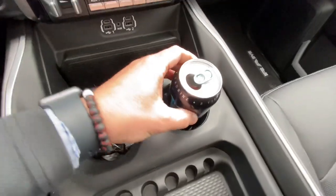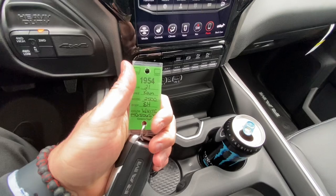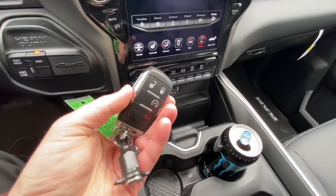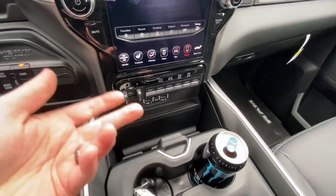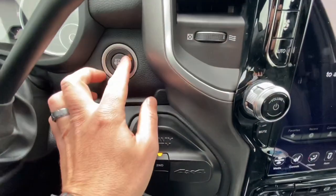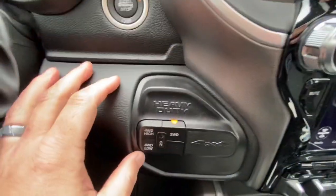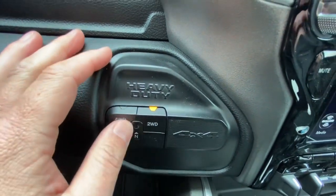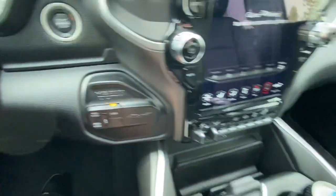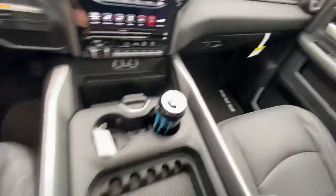We have our cup holder here for a monster drink, and right here is our key to the truck — you've got your unlock, lock, remote start. It's just a push button — press that in and that starts the vehicle, there's no key that actually goes into the ignition. Here's our four-wheel drive setup so you can make your adjustments there. And this opens up to a nice center console here with lots of space.